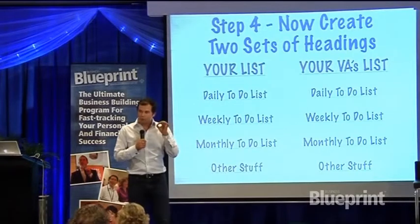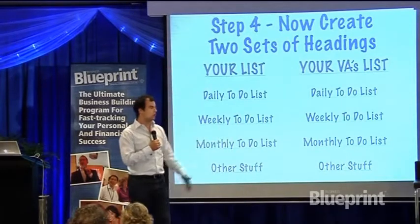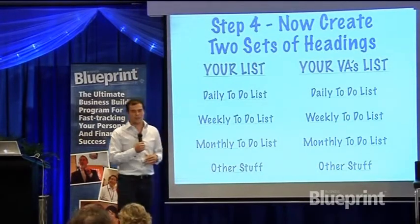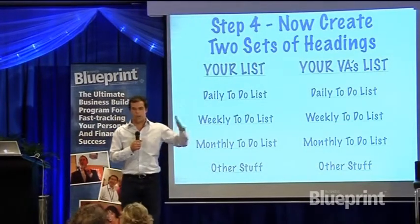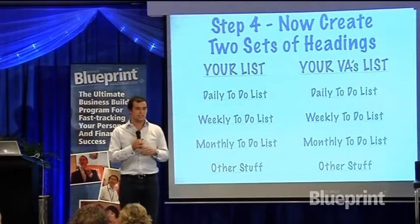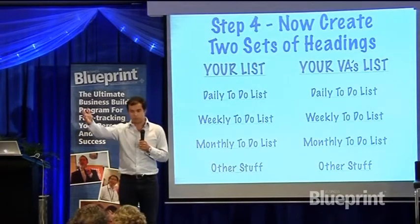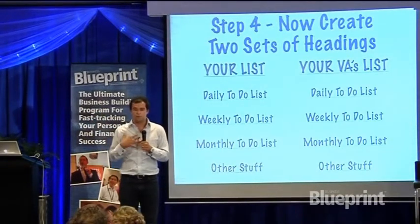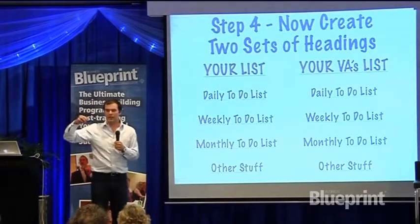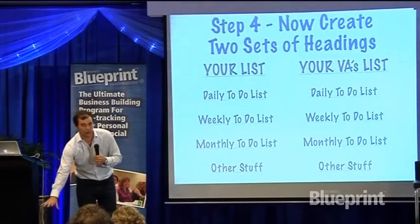My belief is that your first goal is to get somebody else to give you support — what we'd call a personal assistant or perhaps a virtual assistant. It doesn't really matter what size business you're at, you're going to need somebody that can act on your behalf and do things when you're not around. For example, when I'm away on a trip, Emma will check my Facebook messages and do a lot of stuff almost as if it's me, because I don't have the time to do everything myself.